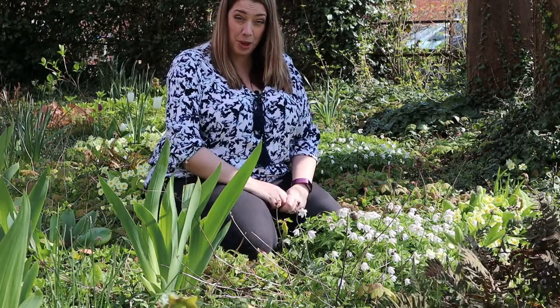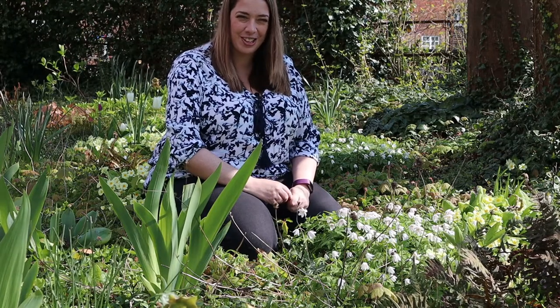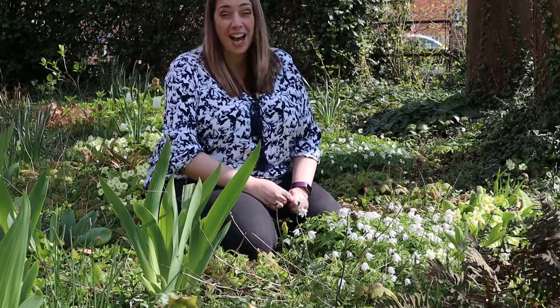Right, that's it for this plant of the week video. If you have a suggestion for plant of the week do leave me a message in the comment section below. Please remember to rate, share, and subscribe to me here on YouTube, and until next time, bye!